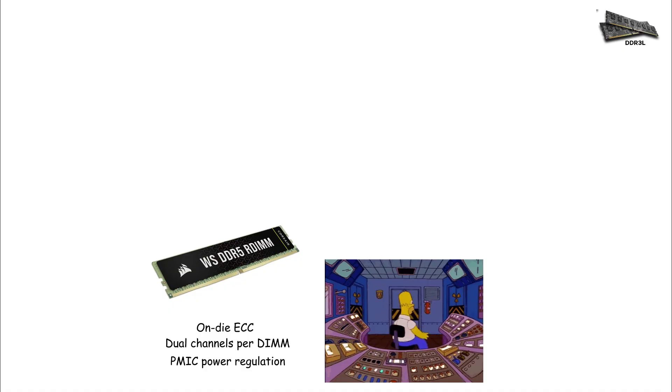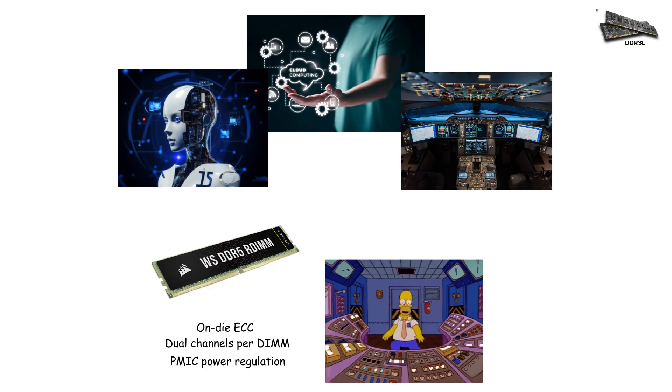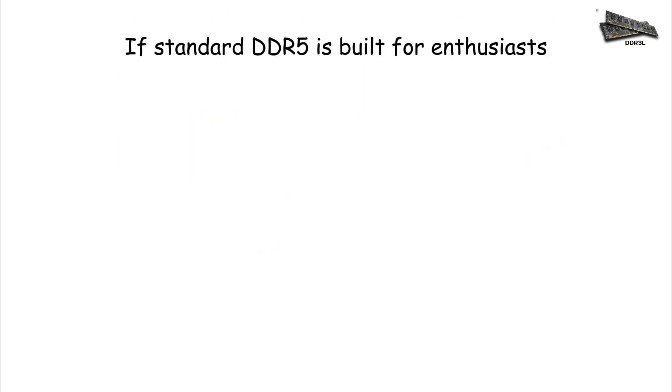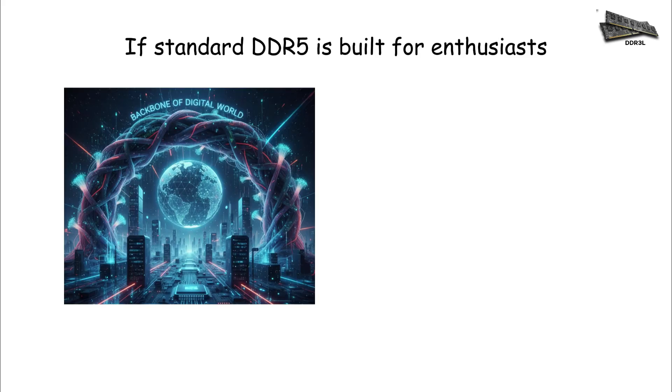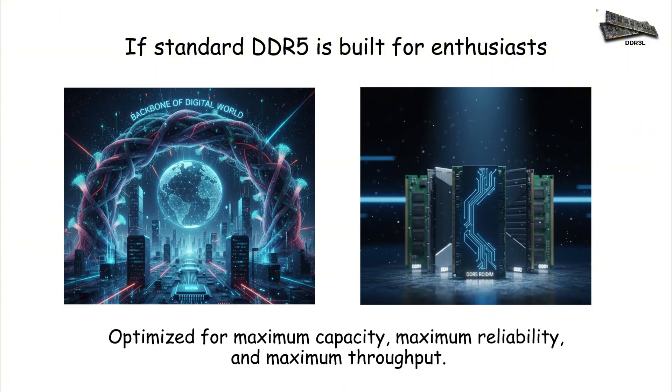These modules power the infrastructure behind cloud computing, AI model training, large-scale simulations, enterprise databases, and medical research. If standard DDR5 is built for enthusiasts, DDR5 RDIMM is built for the backbone of the digital world. It's the final evolution — for now — of DDR technology, optimized for maximum capacity, maximum reliability, and maximum throughput.